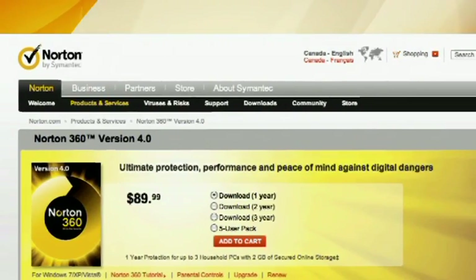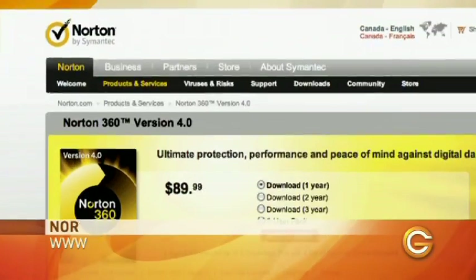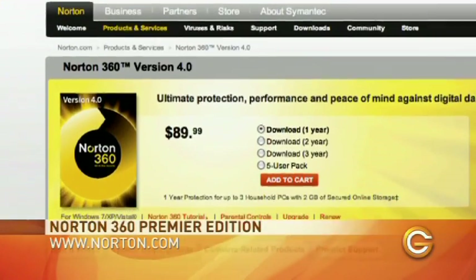On this computer I've loaded Norton 360 Premier Edition. You're going to pay around a hundred dollars and it will allow you to protect up to three computers. You get more than just antivirus — you get a number of different programs that help keep your computer secure.